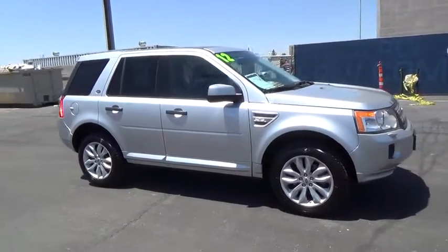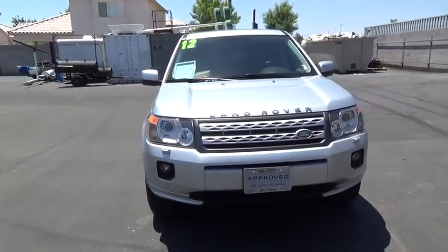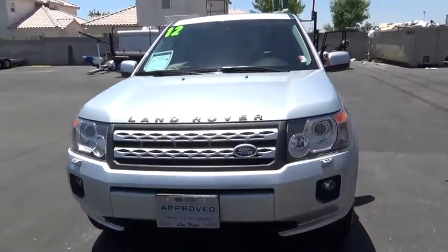Air conditioning front, adjustable steering wheel, auto-dimming rear-view mirror, airbag, side airbag, cruise control, universal garage door opener, center armrest, climate control, fog light, power door locks.